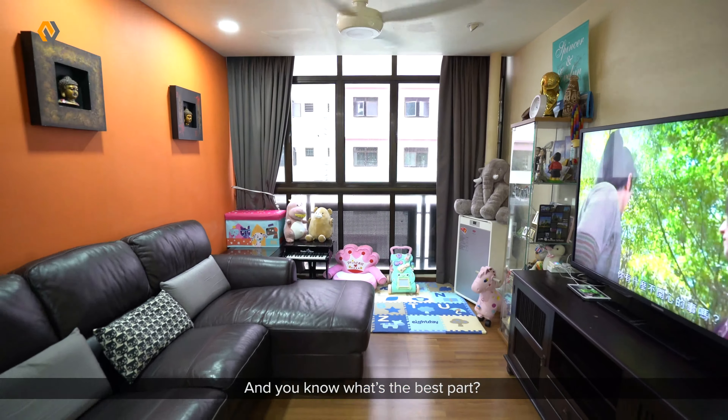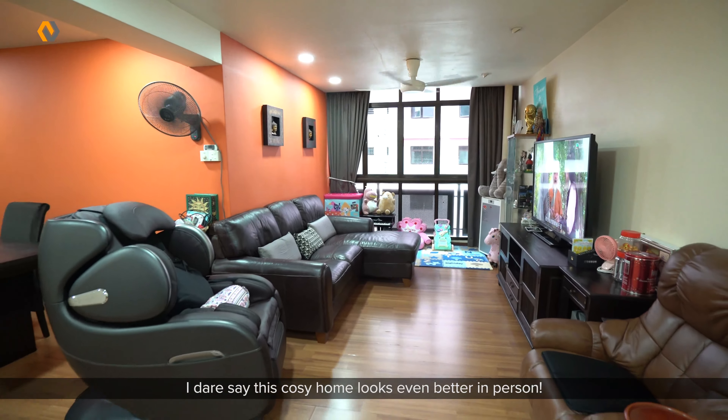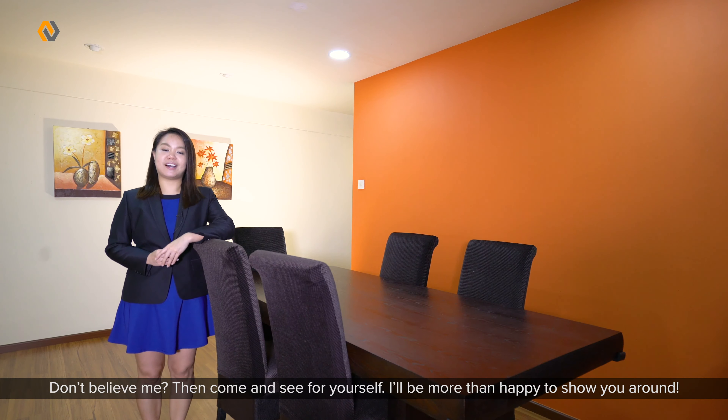And you know what's the best part? I dare say this cosy home looks even better in person. Don't believe me? Then come and see for yourself — I'll be more than happy to show you around.